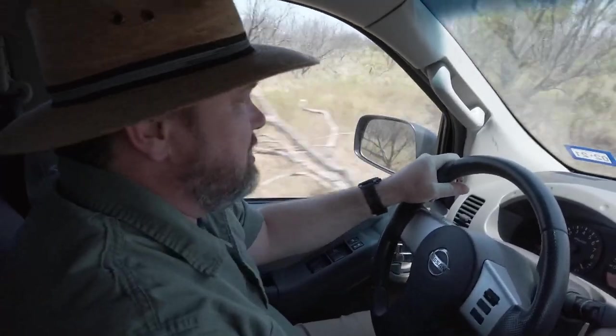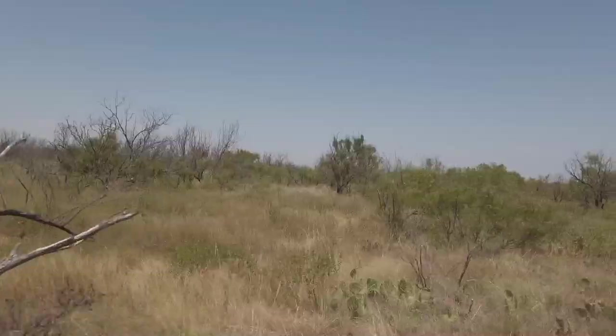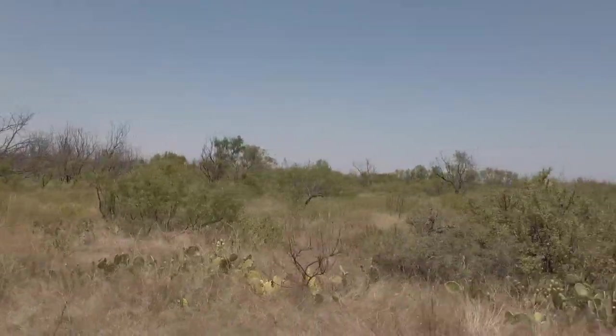We're traveling out across this land, and every time we've driven out near places like this I always wanted to go out and explore. It looks like today we're going to get to. I'm going to stay as close as I can to Andre so I don't get lost.